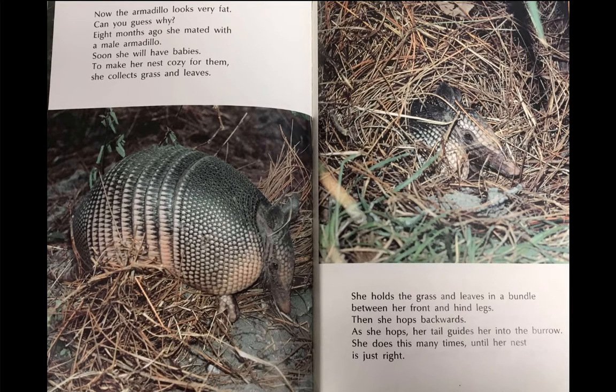Now, the armadillo looks very fat. Can you guess why? Eight months ago, she mated with a male armadillo. Soon, she will have babies.